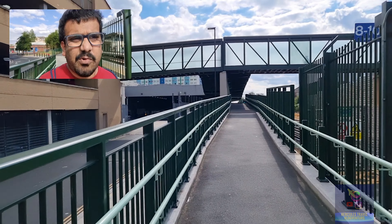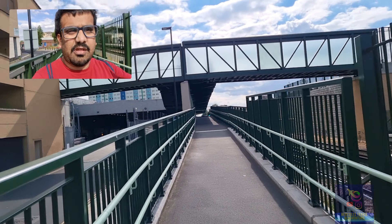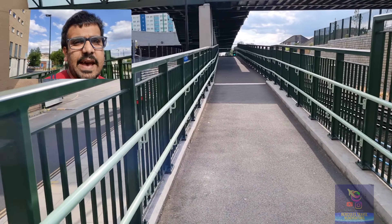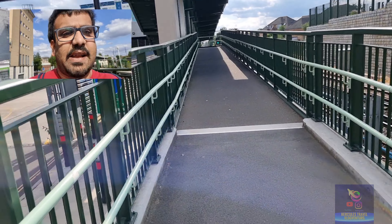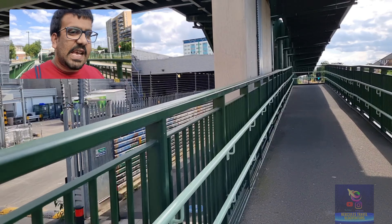We are right now walking up this footbridge which is pedestrian-friendly and it's on the outside of Feltham station rather than the inside. We don't need to tap in or tap out when walking. It also doubles up as a cycle lane so you can just cycle across to the other side of Feltham, and it is disabled-friendly as well.